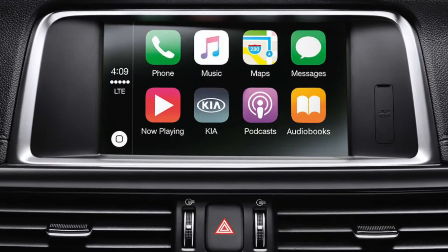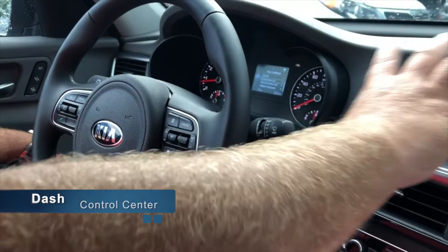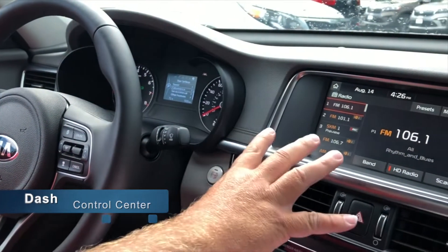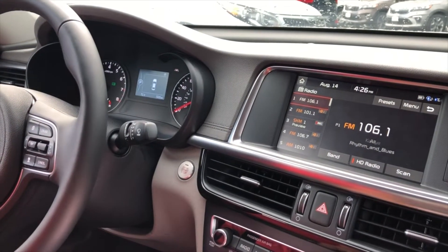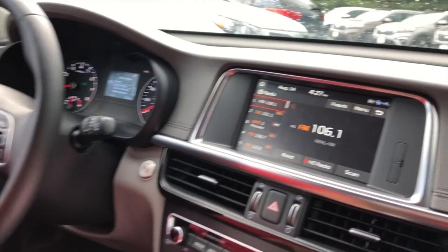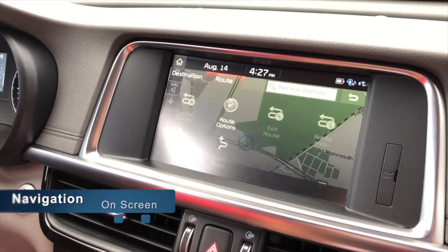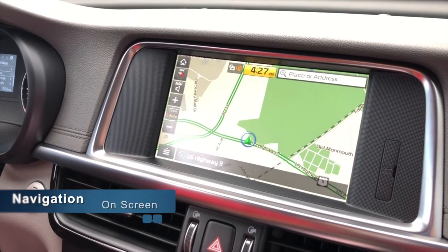First you'll notice our dash, set up much like an airplane. You have your center console here that has your full instrumentation on the dash. The first thing to look at in the technology package is the navigation option. Navigation is built into the dash of the car. You simply hit NAV for your navigation options, go to map, and it pulls it up on the screen.